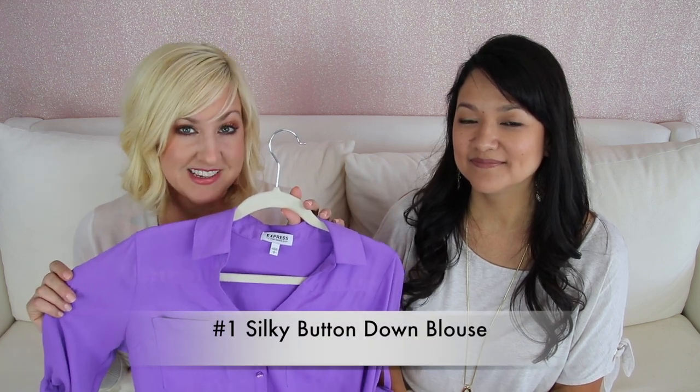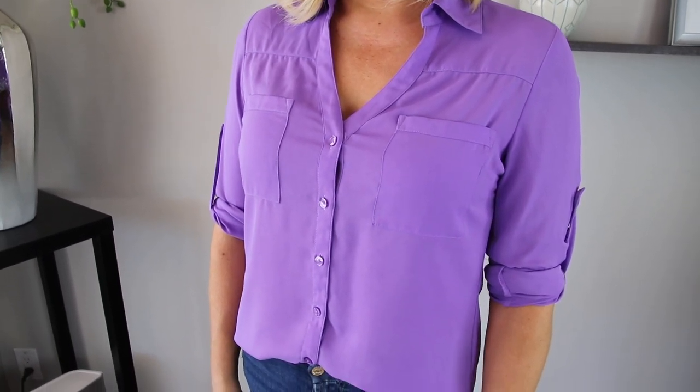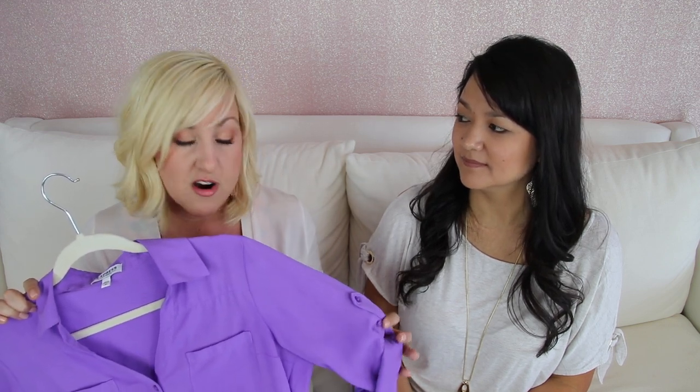Number one is the silky button-down blouse. Now if you've been watching our videos you've probably seen me wearing a few of these. I definitely have lots of these in my closet. It's a staple in my wardrobe and the thing about the silky button-down blouse is that it's so versatile — you can wear it dressed up or dressed down with jeans, with shorts, you can throw on some heels for a date night, and it comes in a variety of colors and prints. It's great tucked in, great for lunches, volunteering, work, or throwing on underneath a blazer.